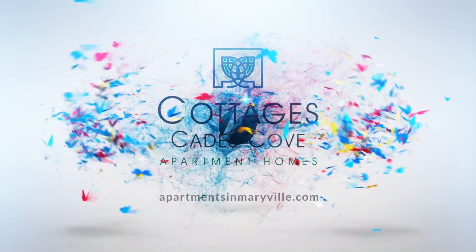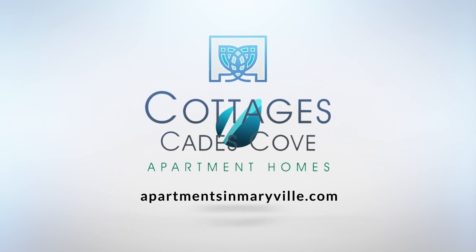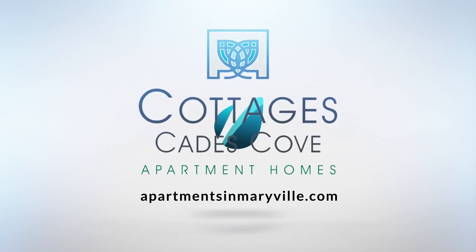Apartment makeover, decorating my apartment, coming up next. Hi my friends, it's Elizabeth with Cottages, Cades Cove, and the beautiful Marville, Tennessee. And I am so excited for my apartment makeover and decorating my apartment.